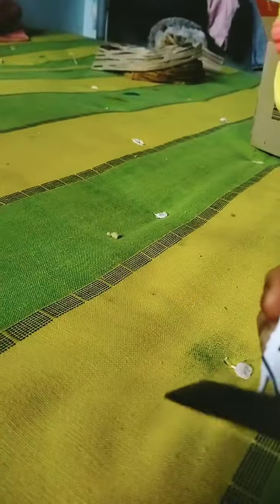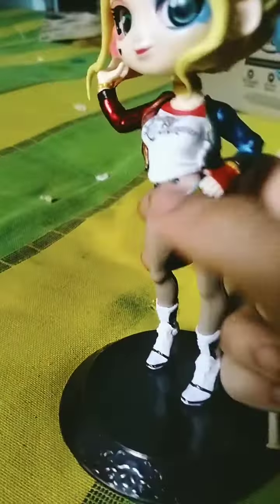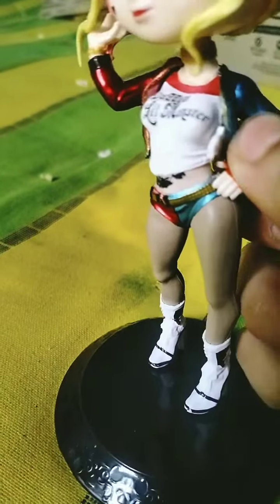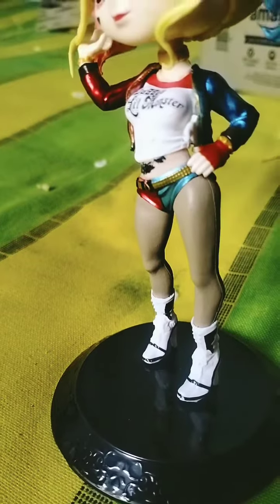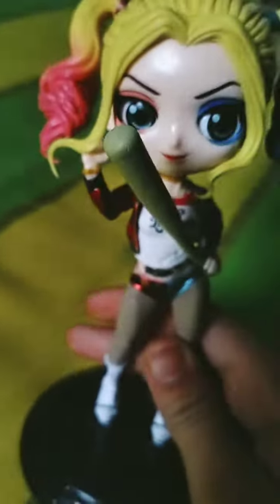There's a stand but it doesn't attach properly. You can even remove it if you want, but I'm keeping it. You can let her hold the bat — as you can see she's holding it here. She can change positions, and her hair can be adjusted too.